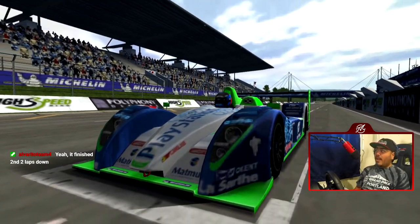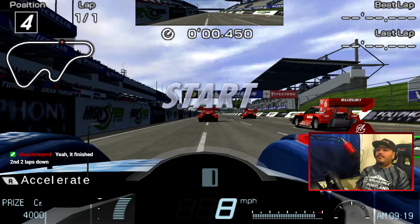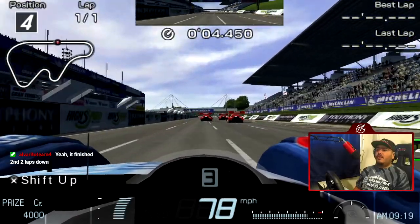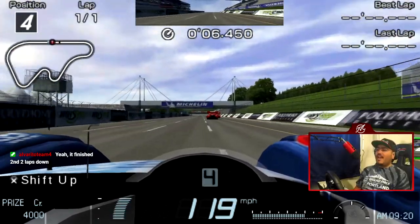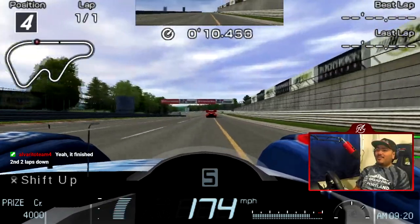Oh my god — two laps down! The Audis were way too OP during that time period.